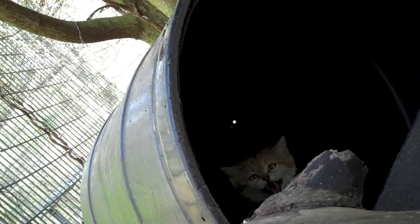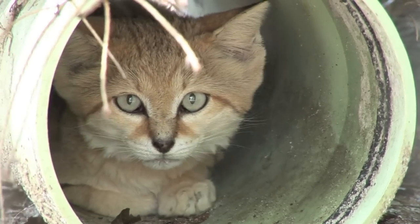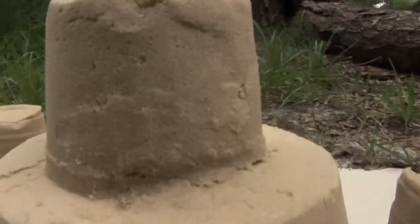Of course, the sparrow made the trip to his new home, along with other favorite hiding places, and we also added a sand castle for him to explore.